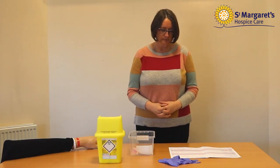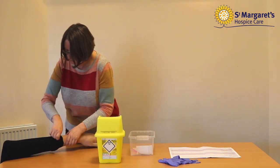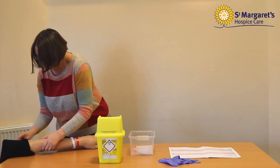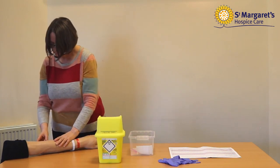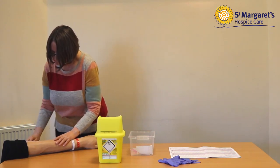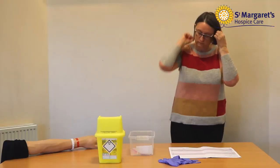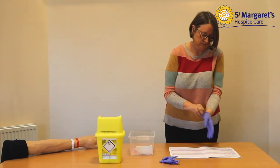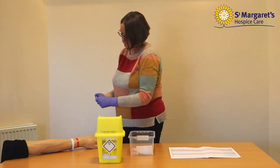Giving the injection. Assist the person into the required position to allow access to the appropriate injection site, being mindful of privacy and dignity at all times. Assess the injection site for signs of infection, skin lesions, scars, oedema, and inflammation. Clean the area with alcohol wipes if available or soap and water. Wash and dry your hands and apply non-sterile gloves if available. Explain to the person what you are doing at all times to give them reassurance.